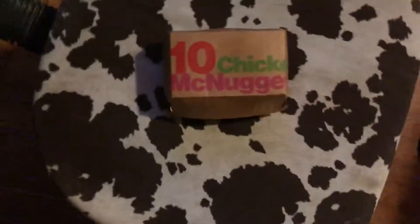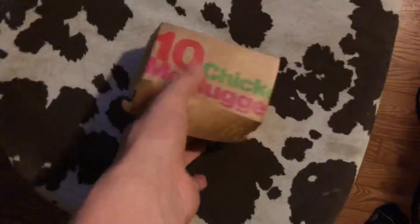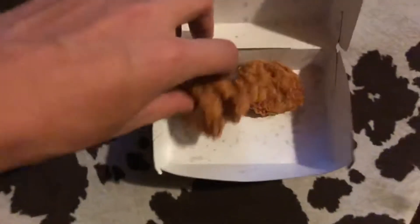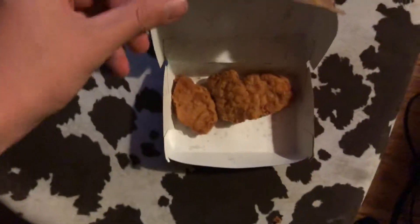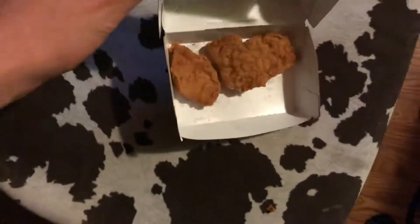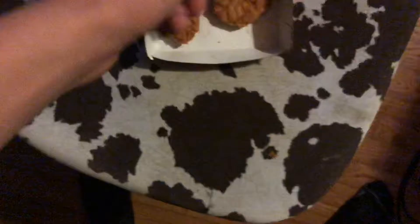So I've got the 10-piece — let's see how they taste today. This doesn't seem like 10, it seems like three, so that's already a shortcoming. And they seem kind of cold, not really warm — like they're stale.